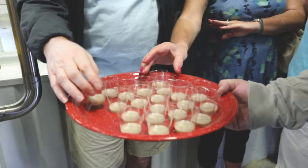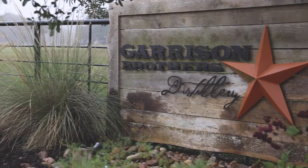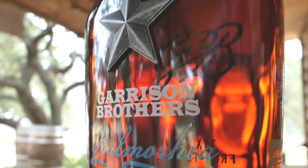We were here maybe a year ago and discovered that Garrison Brothers bourbon was one of the best we've ever had. This is my plan for the day — coming out here. Balmeray is the event today.